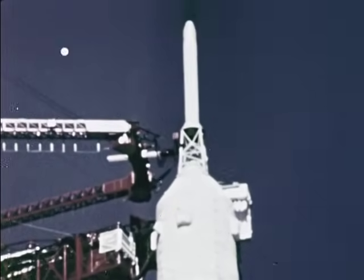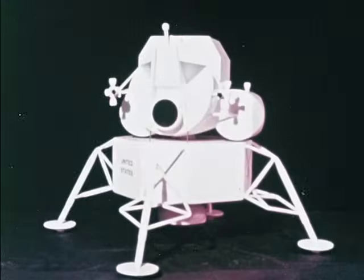The spacecraft consists of the command module, the service module, and the lunar module.